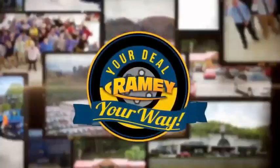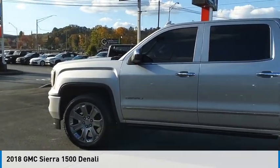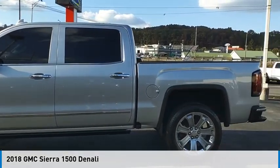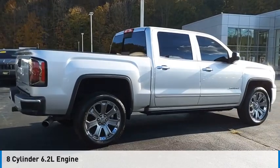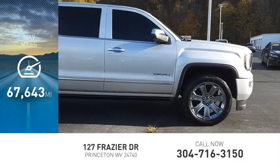At Ramey, it's your deal, your way. Looking for the right vehicle? Check out the 2018 Sierra 1500. This vehicle is powered by a four-wheel drive, eight-cylinder, 6.2-liter engine, and has less than 70,000 miles.